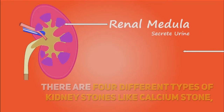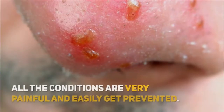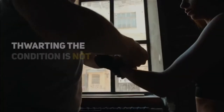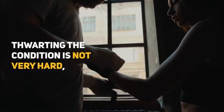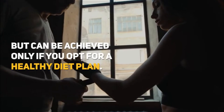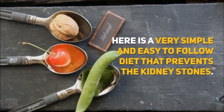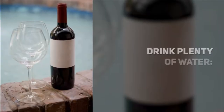There are four different types of kidney stones: calcium stone, uric acid, struvite, and cysteine. All the conditions are very painful and can easily be prevented. Thwarting the condition is not very hard, but can be achieved only if you opt for a healthy diet plan. Here is a very simple and easy-to-follow diet that prevents kidney stones.